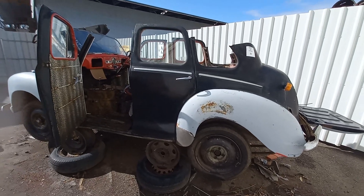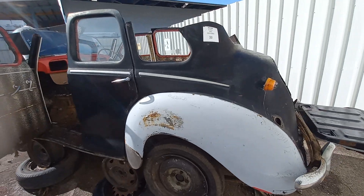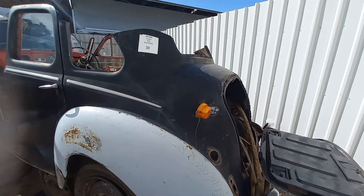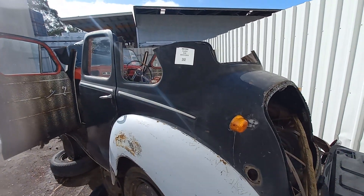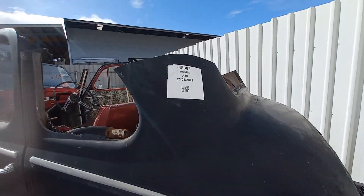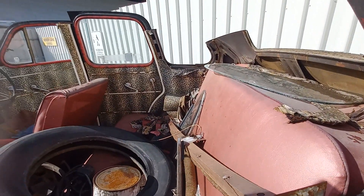Hi guys, I'm at Complete Auto Dismantlers. I've done a video on it before if you're interested in checking out what it's about. I'm in Memory Lane, or Classic Memory Lane, and I thought I would share it with you. We're fortunate enough that they put stickers on these so if you're not too sure what it is, you can often work it out because they're kind enough to mark it.